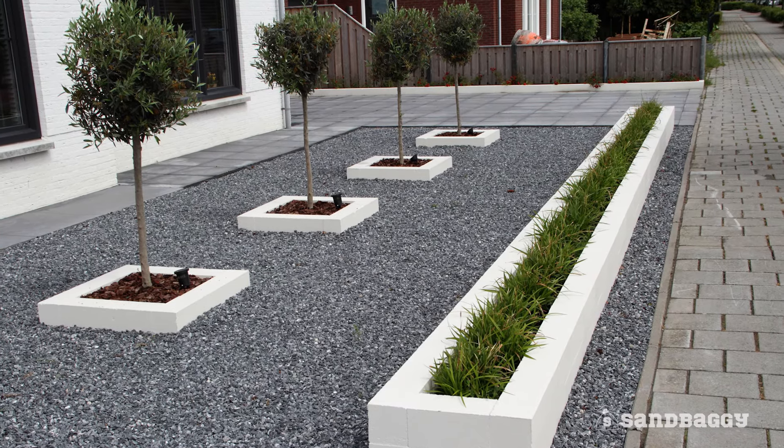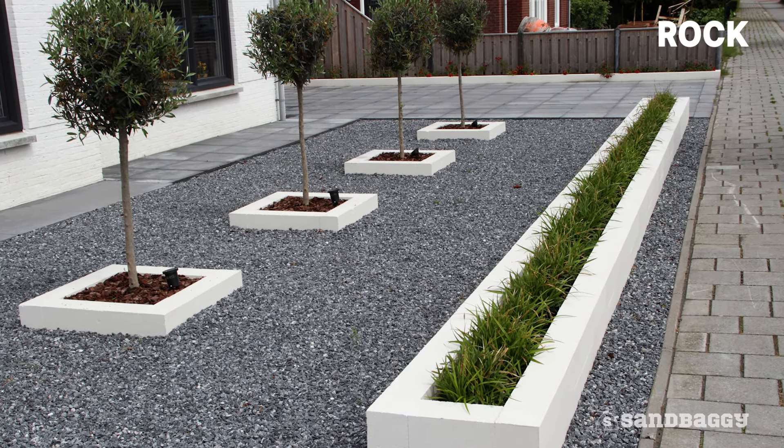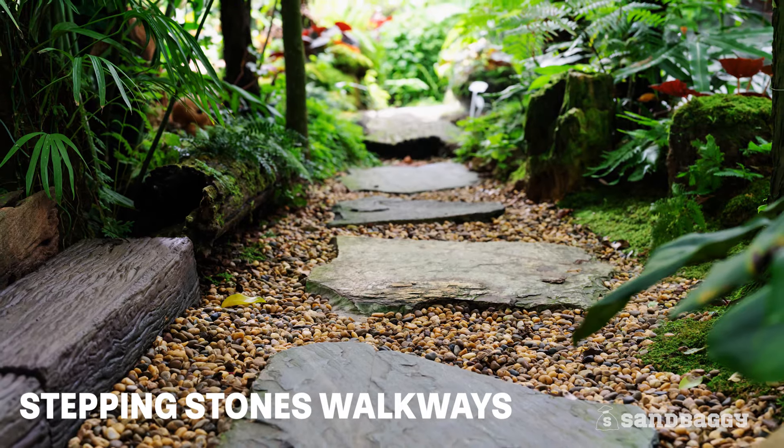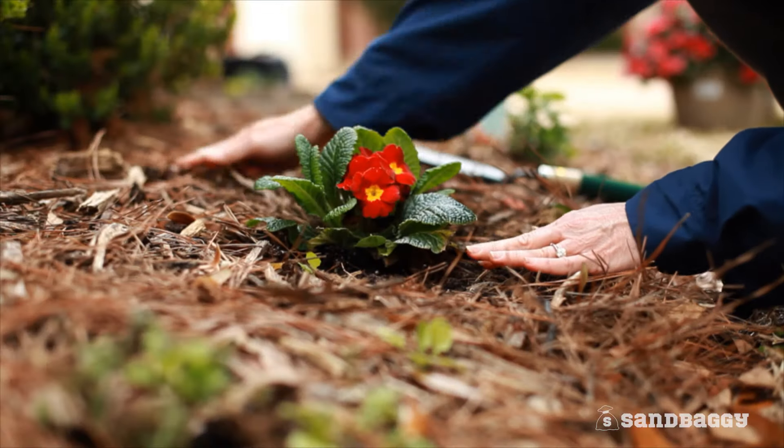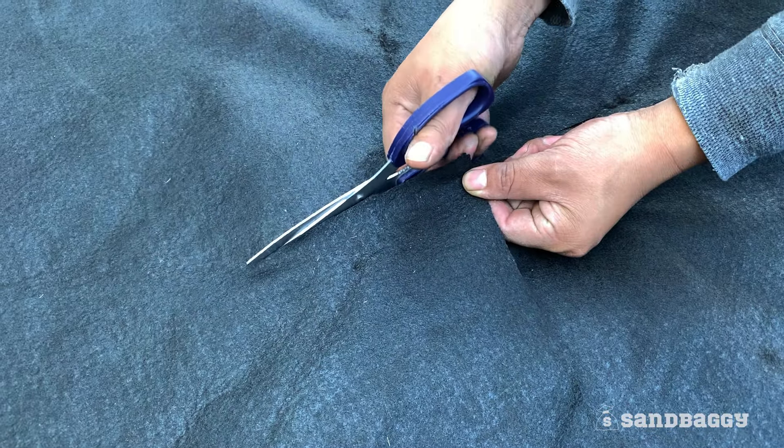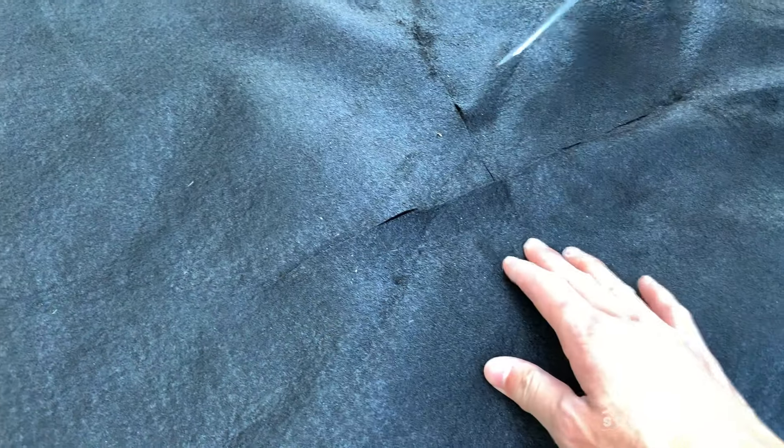For landscaping, this fabric is great as a weed barrier for rock, mulch, stepping stone walkways, gardening, and more. For planting, simply use a pair of scissors, place an X on the fabric, and place plants through.